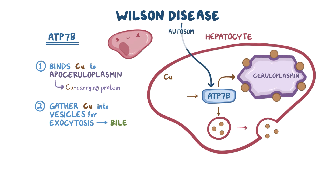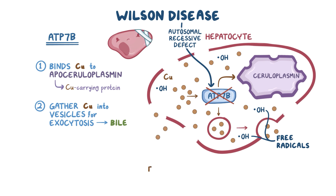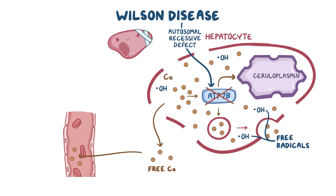With Wilson disease, there's an autosomal recessive defect in the ATP7B transport protein. That means it can't incorporate the copper into ceruloplasmin or excrete it into the bile. Since it's not doing either of these things anymore, the copper builds up inside the hepatocyte and starts to produce free radicals. Eventually, all this built-up copper and free radical damage injures or destroys the hepatocyte, causing free copper to spill out into the interstitial space and from there into the blood supply, where it's circulated to and deposited in other tissues, causing free radical damage over time.